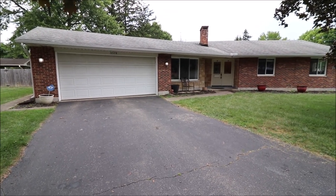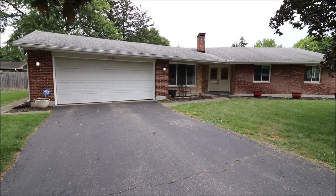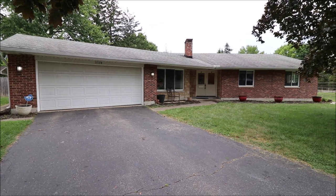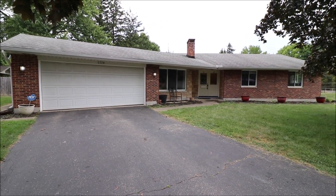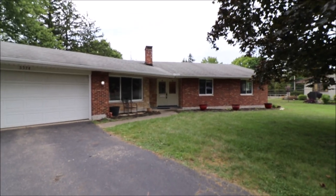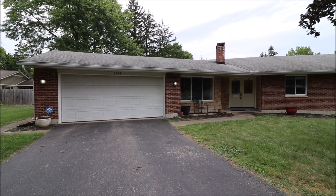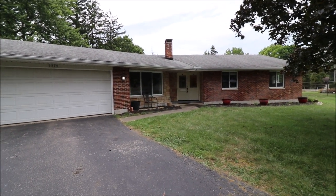Hey everybody! We're here at 5574 Overbrook Road in Kettering, Ohio, getting ready to put another great ranch on the market. It's a full brick wrap on a slab — 2,110 square feet, three bedrooms, two and a half baths, and sits on 0.41 acres. Newer replacement windows, dimensional shingle roof, lots of nice stuff and lots of room inside. Let's go in and take a look.